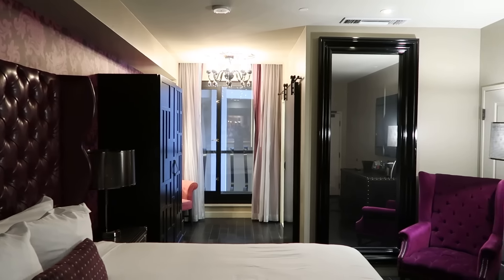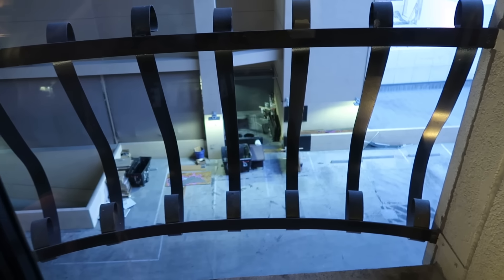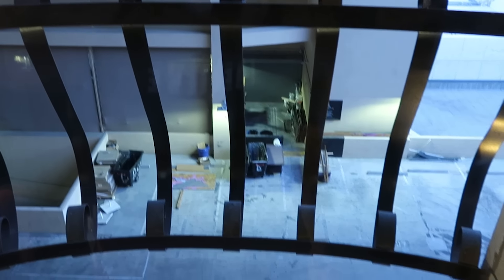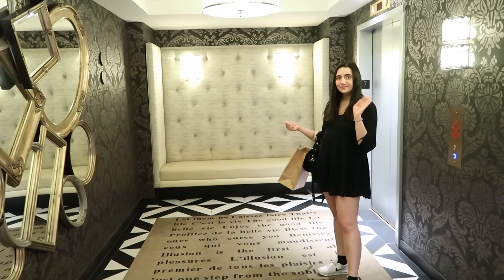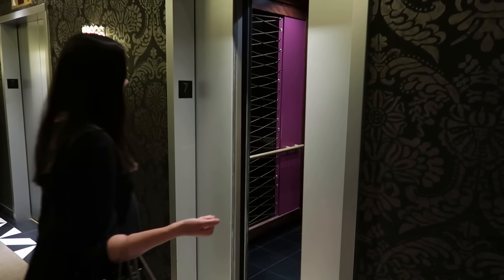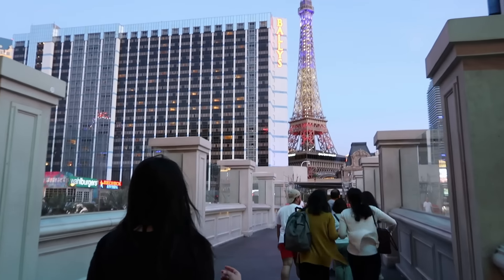We also had a view of the literal dumpster in the alleyway next door — an awful view, literally a trash view. After a little late afternoon time in our Cromwell room — just kidding — we headed across the street to Bally's. Bally's does have this open-air plaza with shops and restaurants in front of it.